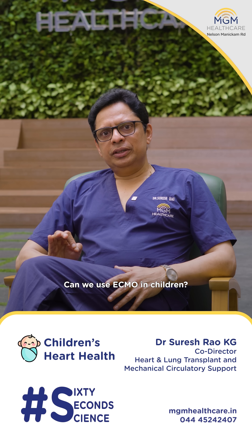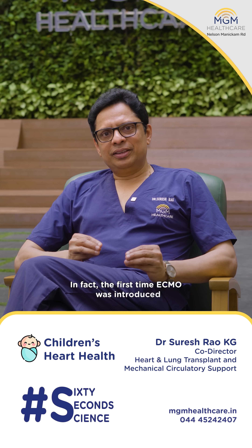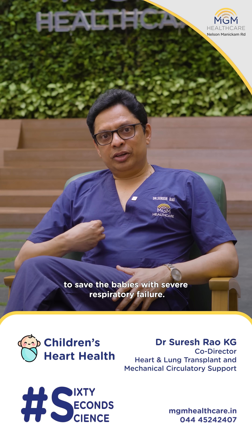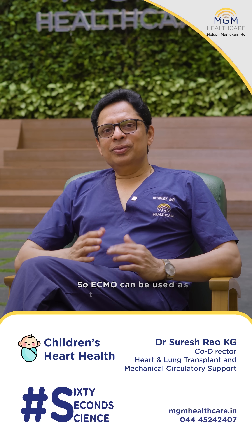Can we use ECMO in children? Yes, you can. In fact, the first time ECMO was introduced was to save babies with severe respiratory failure. So it can be used in children.